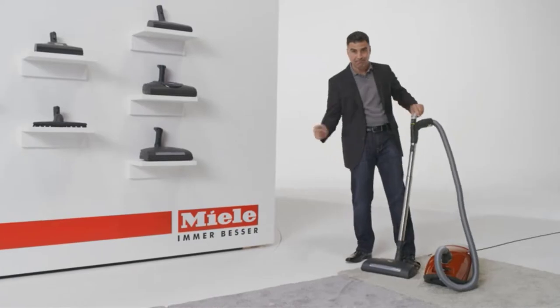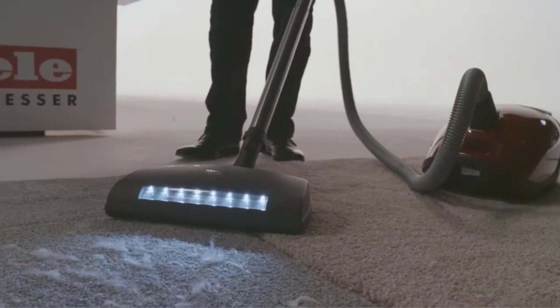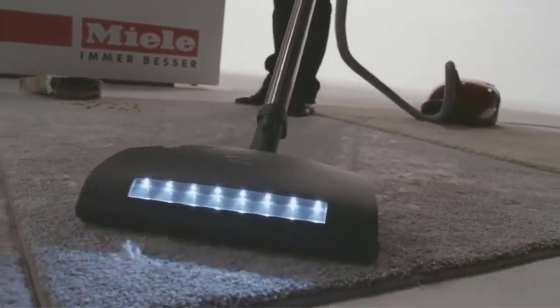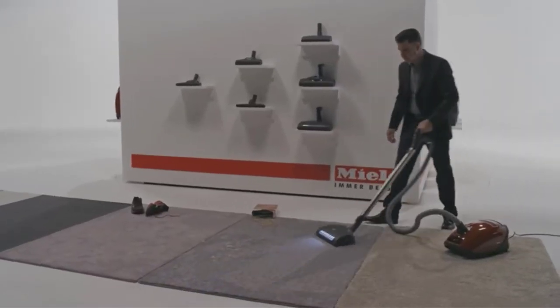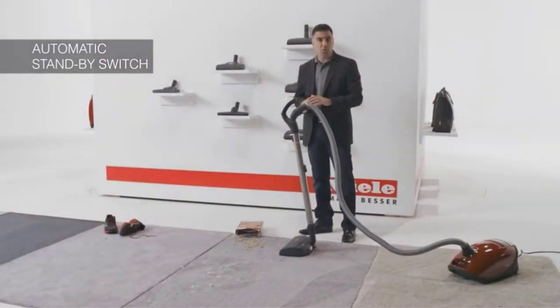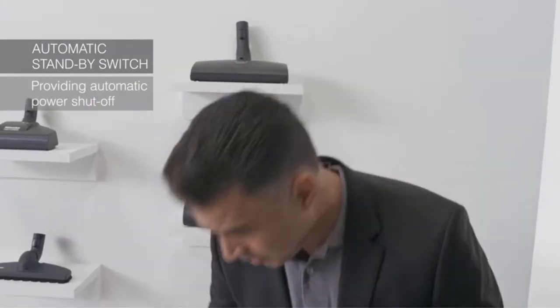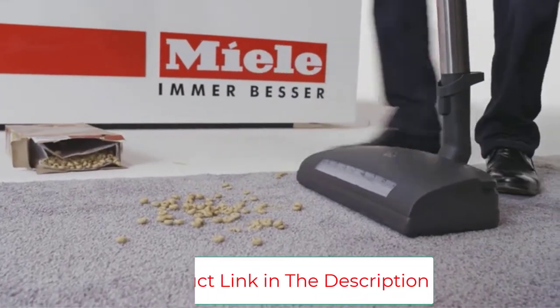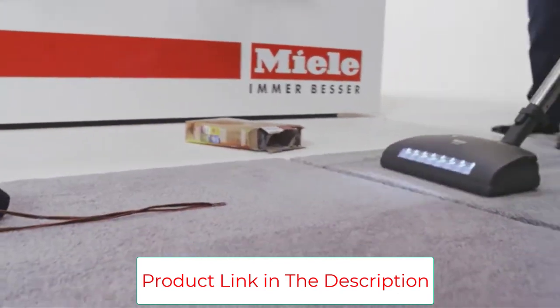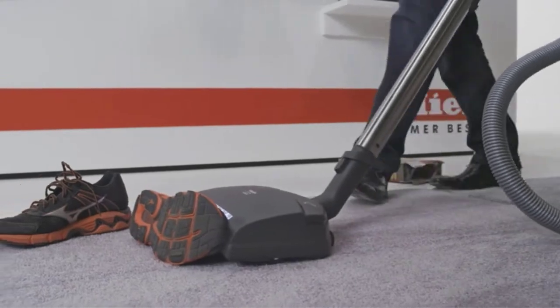The Miele Complete Marin features an Electro Premium Electro Brush ideal for cleaning low-to-high-pile carpeting, rugs, and smooth flooring. It is an electrically-driven carpet tool with a wide brush roll and LED light. With five adjustable height levels, the Electro Premium adapts to any pile carpeting. The Marin also includes the parquet twister, providing 180-degree rotation for agile yet gentle care of smooth surfaces.